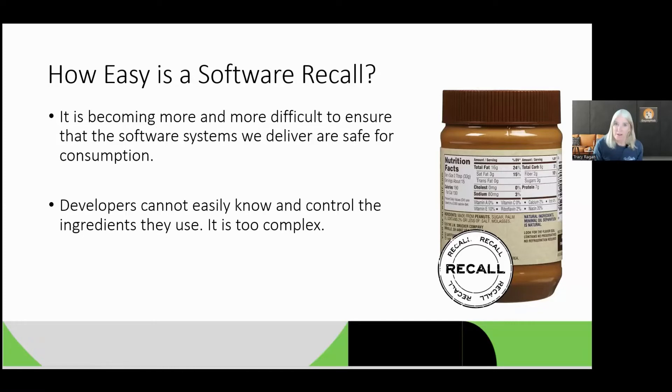Food is complex and tracking that supply chain is complex, and they can do a recall. But as a software industry, we've never been able to do a recall quite so well. It's because we don't always know what we're adding to our software. We as an IT community cannot ensure that the software we deliver is safe for consumption, because there are so many downstream dependencies and developers simply cannot easily know and control the ingredients they use — it is becoming too complex.